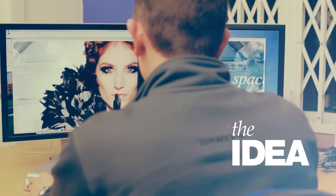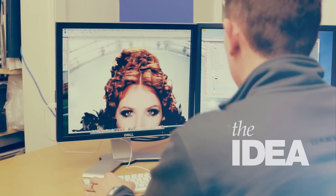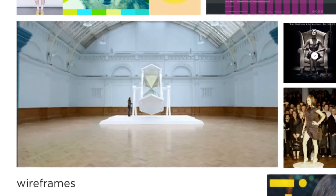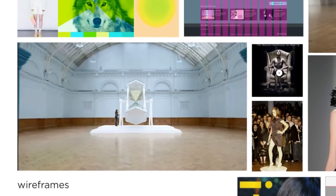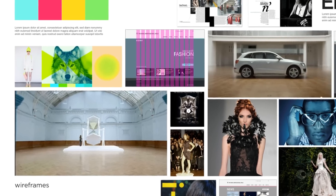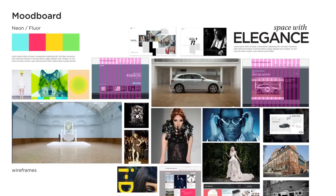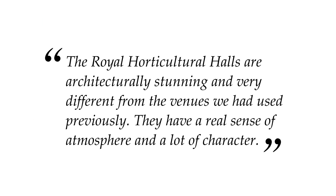We had an idea — we wanted to create an experience. When you visited the website for the first time, you were transported inside Linley Hall. Showing off the beauty of the space, we had a burning desire to create a simple website using inspiring photography that seduced the user. We loved the stories that were behind the halls, so this became our inspiration to show how unique the venue is.